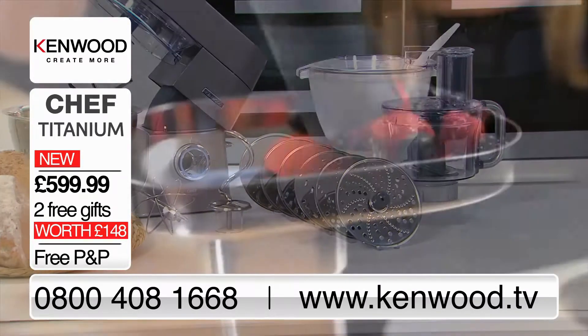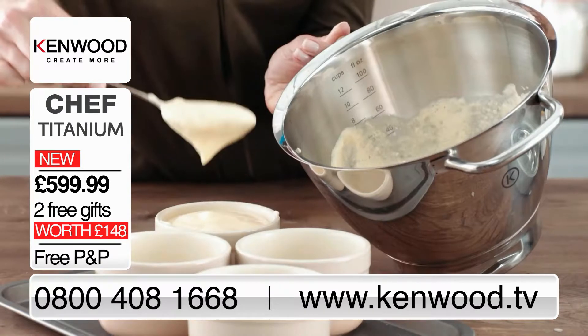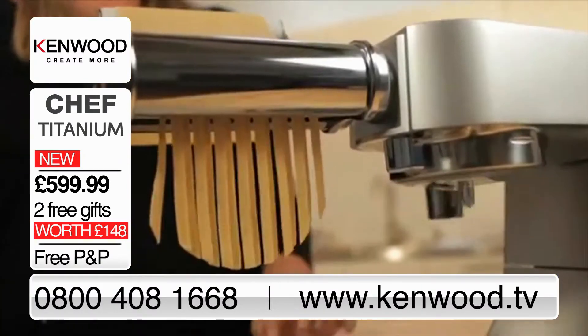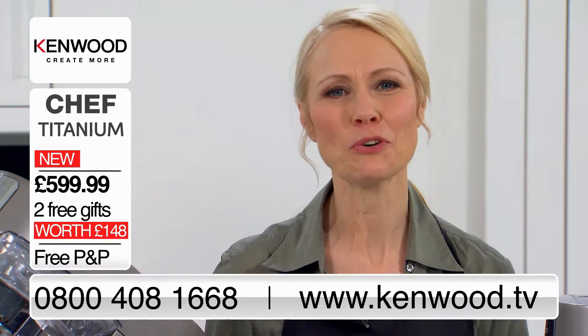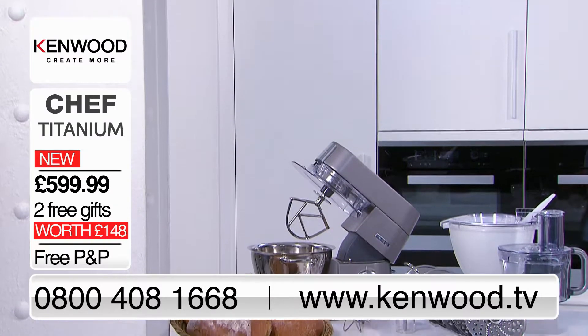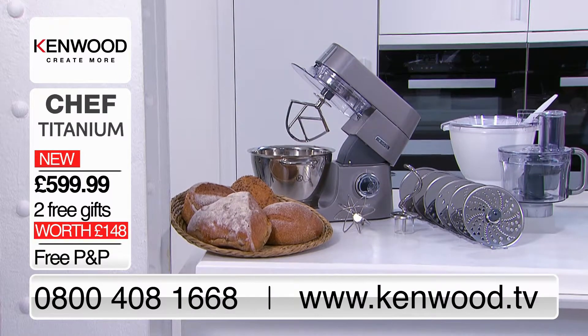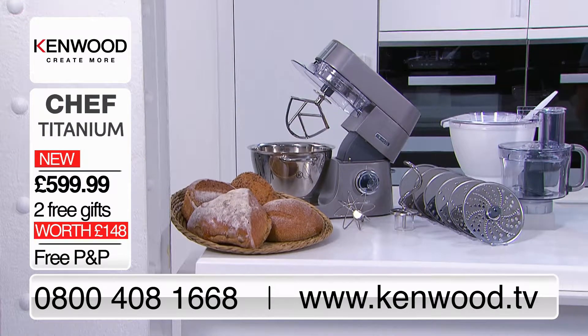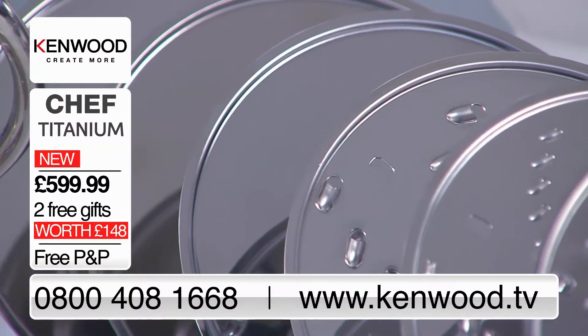Whether you want to blend healthy smoothies and soups, mince your own meat, make extra tall souffles or silky smooth pasta, Chef Titanium can help you master your craft with ease. This is one of our most versatile kitchen machines — designed for an excellent cook who wants a high performance kitchen machine with the power and flexibility to help them create more.